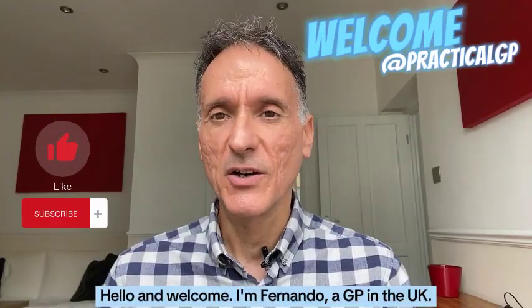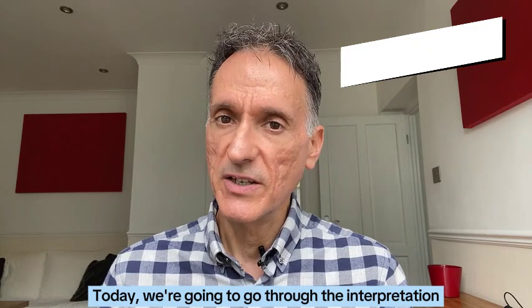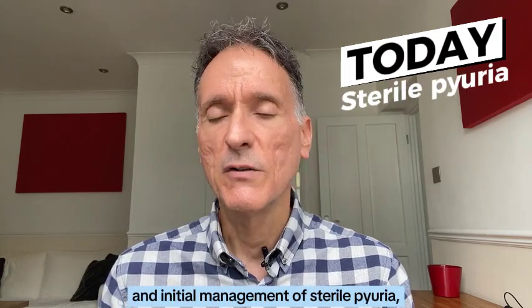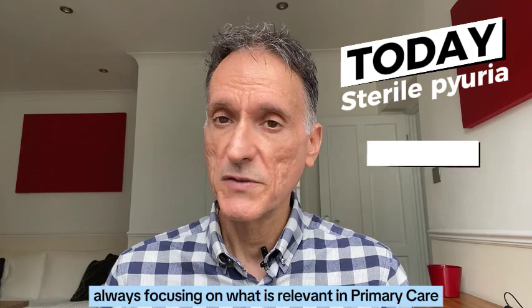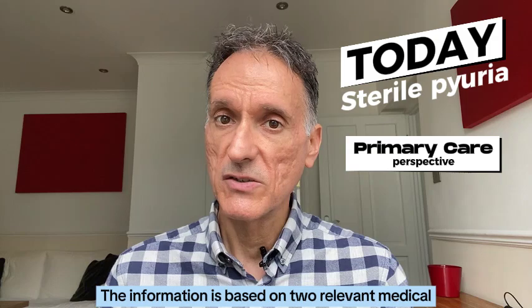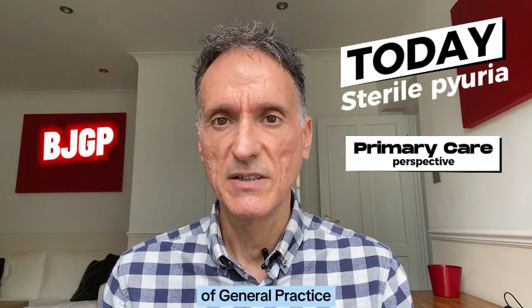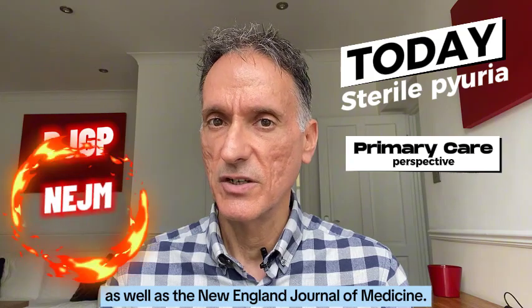Hello and welcome. I'm Fernando, a GP in the UK. Today we're going to go through the interpretation and initial management of sterile pyuria, always focusing on what is relevant in primary care only. The information is based on two relevant medical publications in the British Journal of General Practice as well as the New England Journal of Medicine.